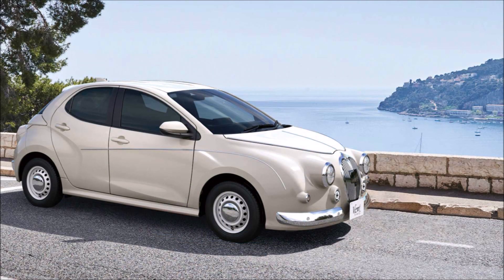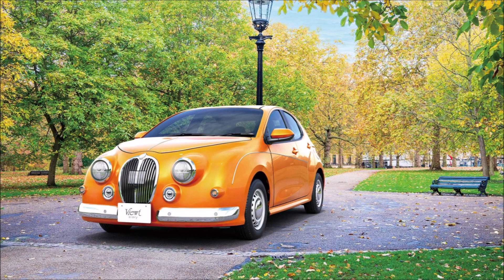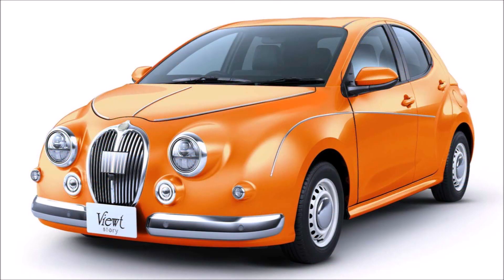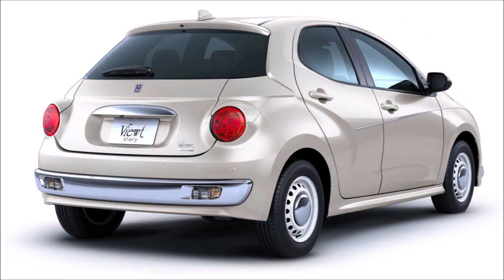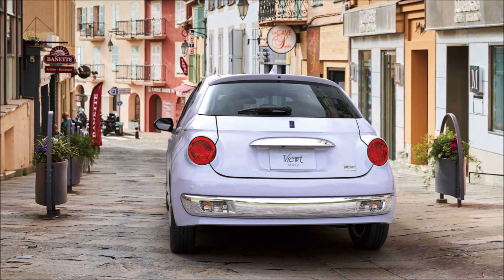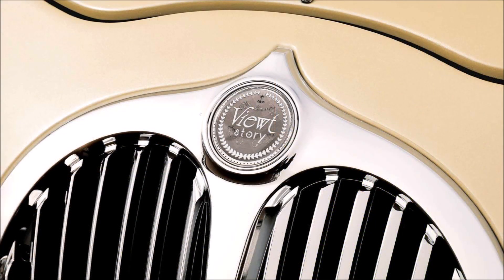Most of the coachbuilder's vehicles are based on mundane cars, and such is the case with the Viewt, which has been around since 1993 and has always been based on a Nissan Micra — well, not anymore. The latest version is based on a Yaris. Toyota's supermini is already living a double life, being rebadged as a Mazda 2 Hybrid in Europe, and now has a third personality in Japan. More than 13,000 units of the previous Micra-based Viewt models have been sold in total.